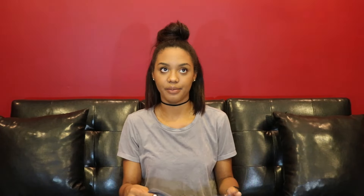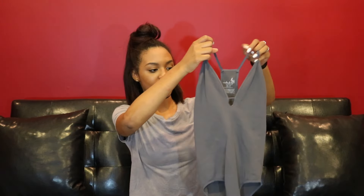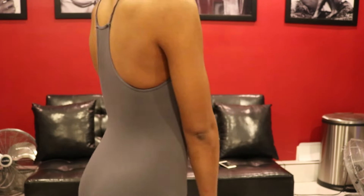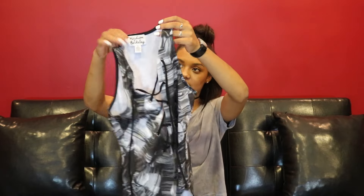Moving on to some miscellaneous stores — I got this top from Free People. It's like a charcoal grayish-blue bodysuit and I really love the detailing on the neckline and how it shapes the bust area.